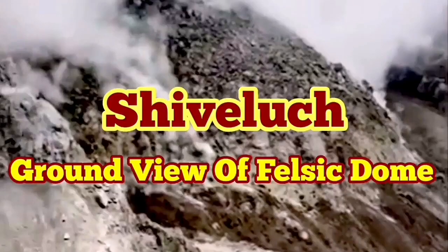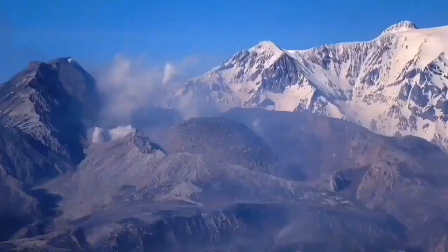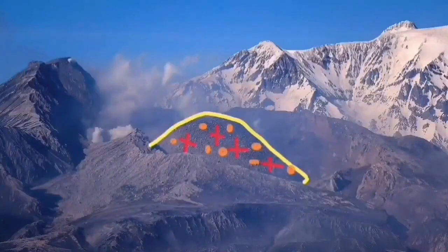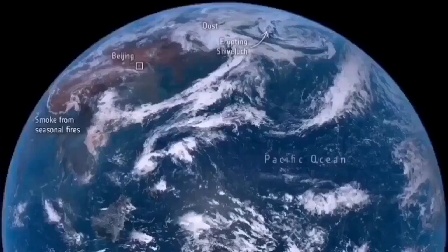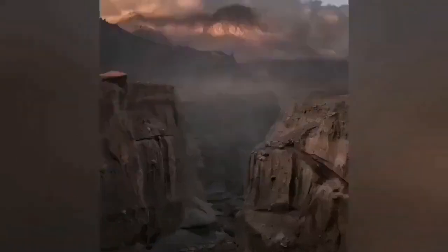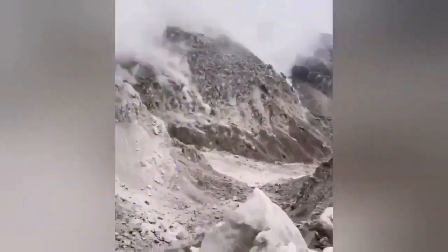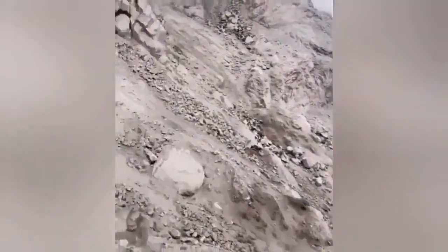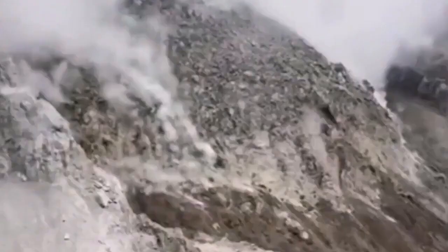The ground truth of the felsic dome of Shiveluch volcano was not revealed after its recent eruption. We have only aerial views and some telephoto views from far away. This is a volcano 3.2 kilometers tall, so it is quite significant. When it erupted it created a huge ash cloud which dispersed over the whole planet. The North Pacific region had its aviation disrupted. This is the canyon dug by the eruption. Now for the first time we have a view of the felsic dome. Felsic domes are light-colored, and this one is light-colored too. This is like a crust on the magma that erupts, and you can compare its size with the people standing on the edge of the volcano — this is a huge mountain.